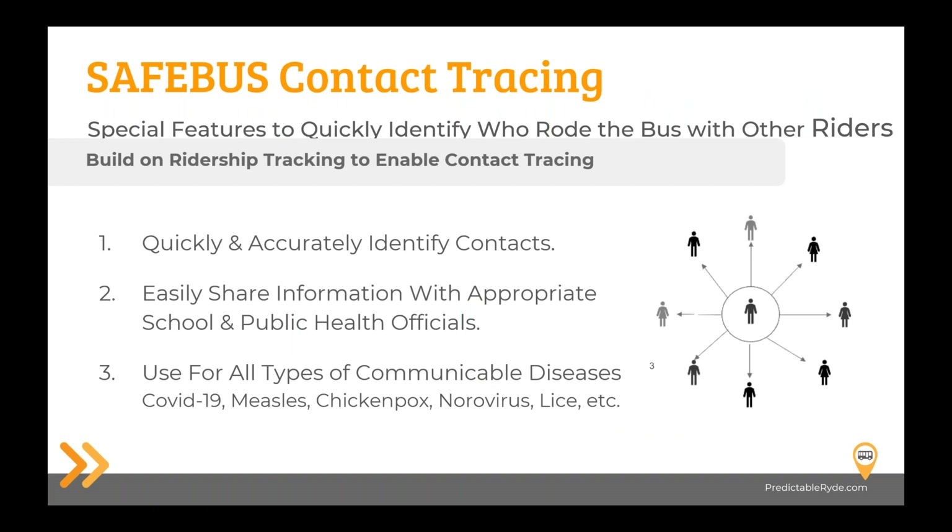One of the great things about tracking kids as they ride the bus is the ability to perform contact tracing based on live, real ridership information. Through Predictable Ride and SafeBus, as well as the APIs opened to Crisis Go, you can quickly identify other riders who were riding with a student who showed up in the nurse's office reporting symptoms — whether related to COVID, measles, chicken pox, norovirus, or lice. It's a way to quickly and accurately find out who has been riding your buses and collect and share that information with public health officials, school officials, or parents as appropriate.